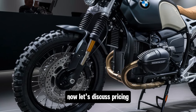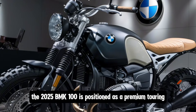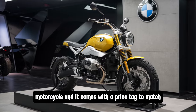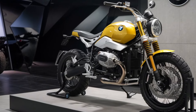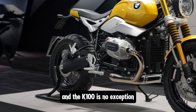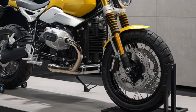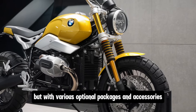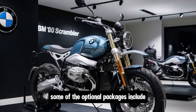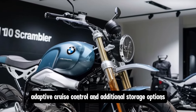Now let's discuss pricing, because we know that's an important factor for many riders. The 2025 BMW K100 is positioned as a premium touring motorcycle, and it comes with a price tag to match. It's priced around $18,000 for the base model, but with various optional packages and accessories, the price can go up to around $22,000. Some of the optional packages include upgraded suspension, adaptive cruise control, and additional storage options.